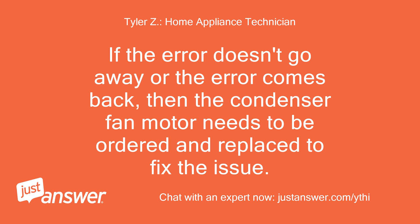If the error doesn't go away or the error comes back, then the condenser fan motor needs to be ordered and replaced to fix the issue.